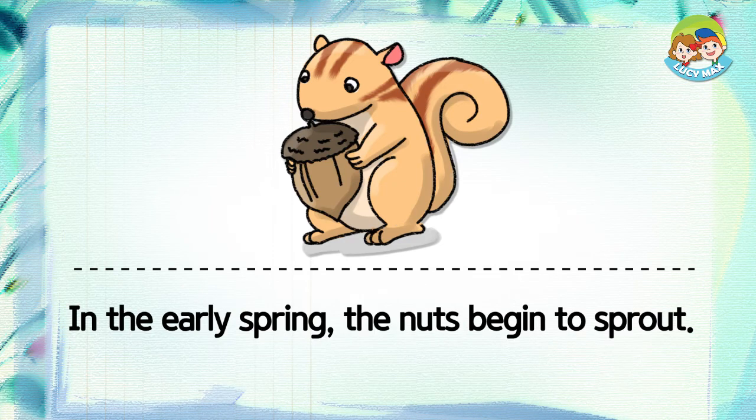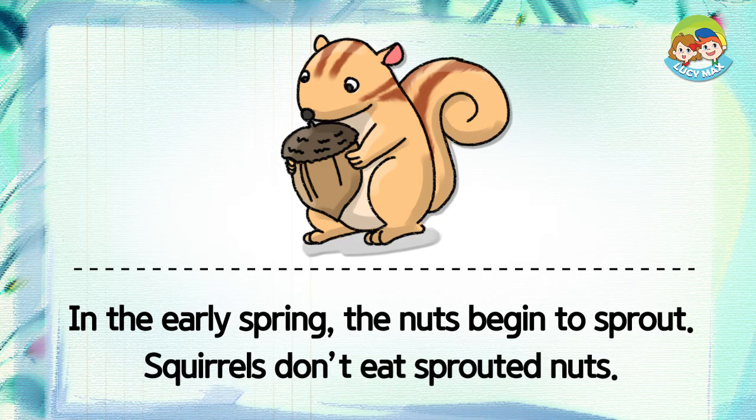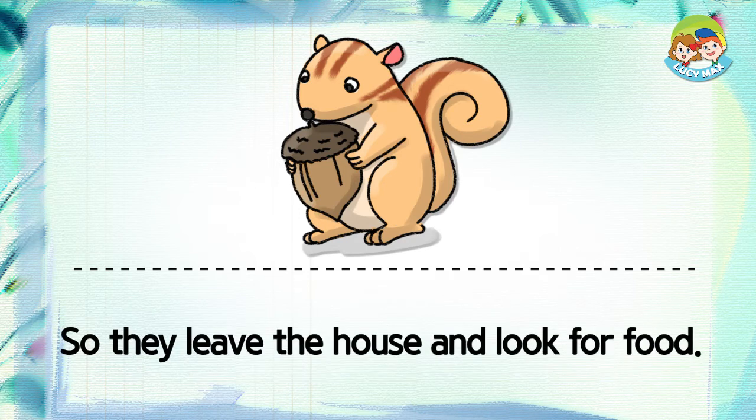In the early spring, the nuts begin to sprout. Squirrels don't eat sprouted nuts, so they leave the house and look for food.